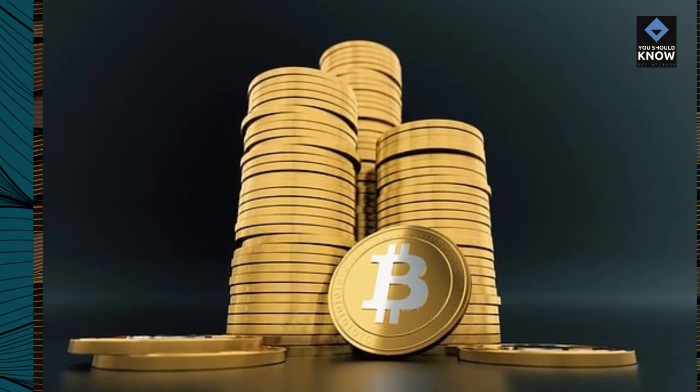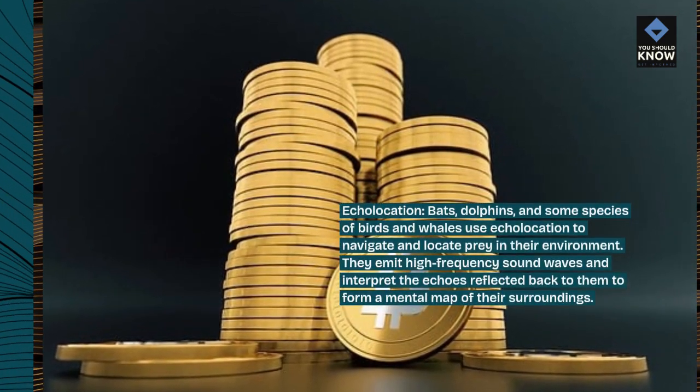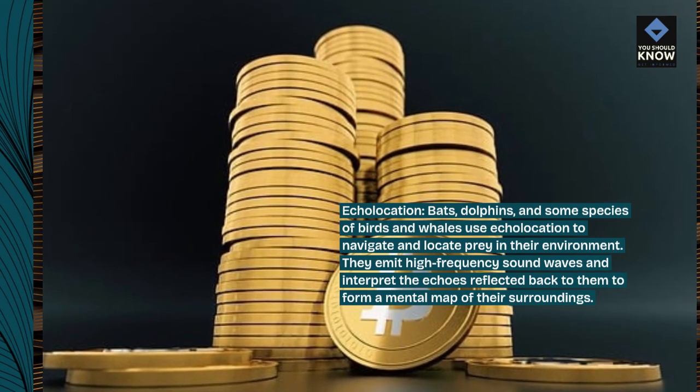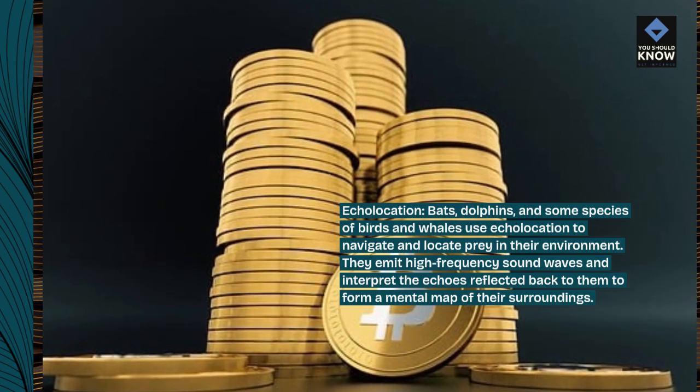Echolocation. Bats, dolphins, and some species of birds and whales use echolocation to navigate and locate prey in their environment. They emit high-frequency sound waves and interpret the echoes reflected back to them to form a mental map of their surroundings.